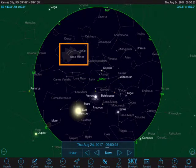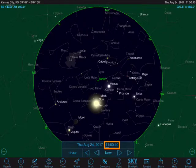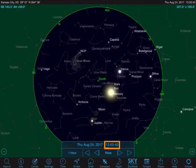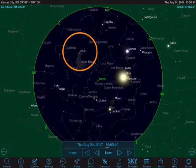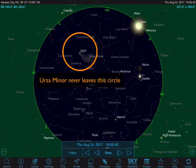Flashing on the screen is Ursa Minor, or the Little Dipper, and that is the constellation closest to the north celestial pole. Wherever you are in the United States, it never sets. I'm going to move on an hour at a time, and you'll start to see that Ursa Minor just revolves around the north celestial pole — it never sets.